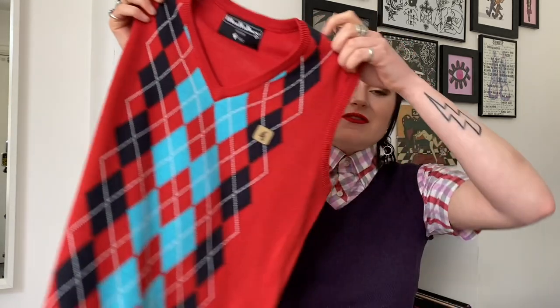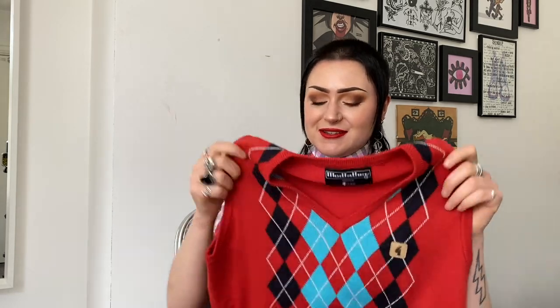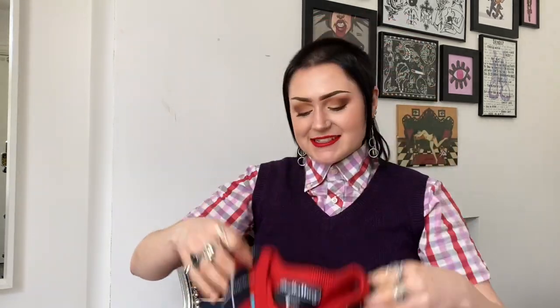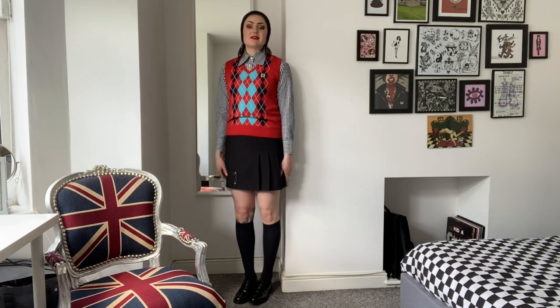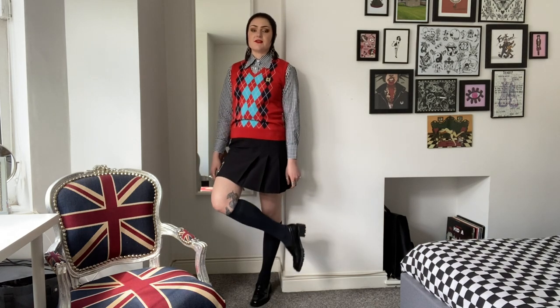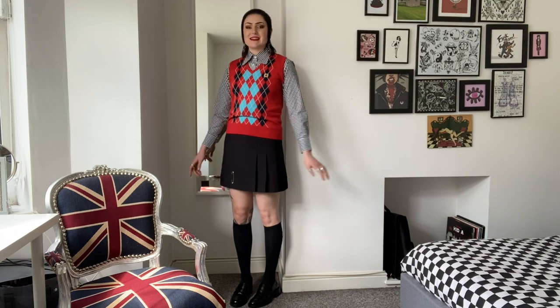Finally, if I had to choose a favorite from the haul, I think it would be the Modfather x Gabici argyle tank top. I absolutely love a tank top and these colors — red, teal, and navy — just look so good together. I love to clash colors and prints. It'll also go with those tights I showed at the beginning. The quality is amazing, as is everything Modfather sells. I've paired the gingham shirt with the Gabici tank top, a black skirt, heeled loafers, and knee-high socks.